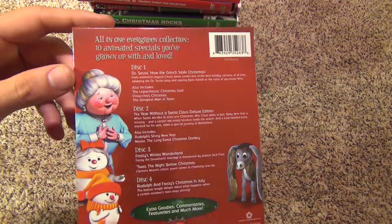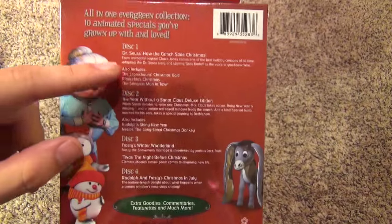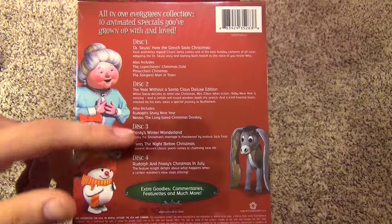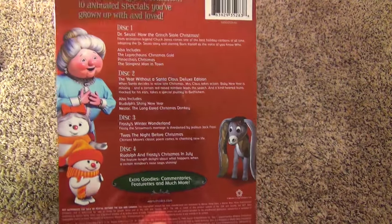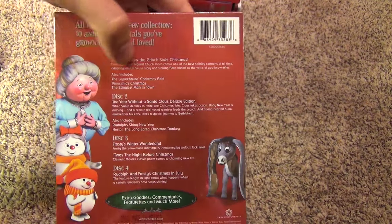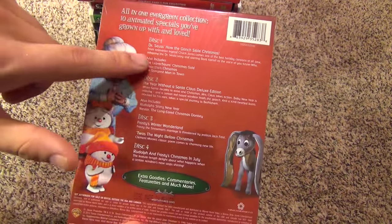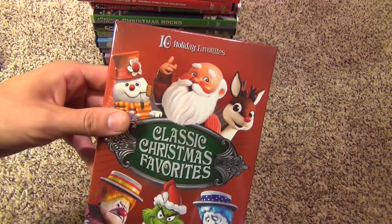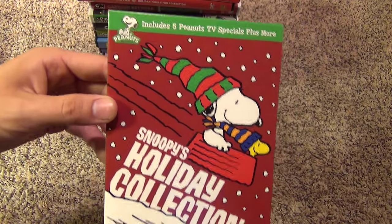The Grinch is a bit more popular, but it's kind of the one that doesn't really fit in here because the rest of them are those Rankin Bass specials — like Rudolph the Red-Nosed Reindeer and those kind of things. The Grinch is kind of out of place, but it's an interesting collection — a good way to get all of these titles in one package. The next one we have is Snoopy's Holiday Collection.